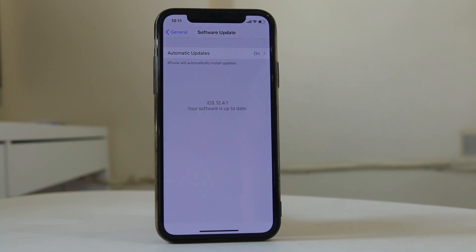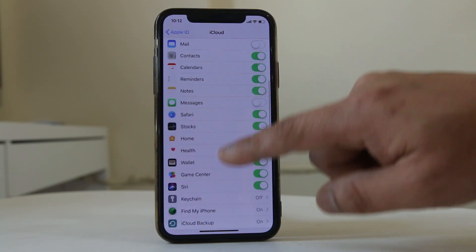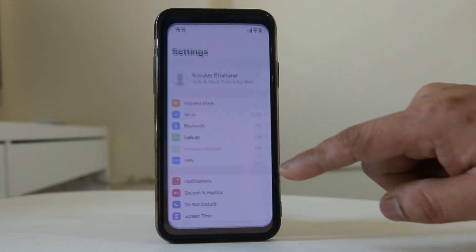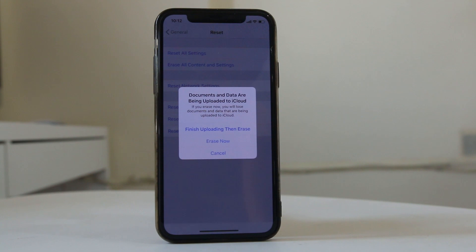If nothing fixes this issue, the last option is to completely erase the iPhone and bring it back to factory state. First, back up the iPhone. To back up to iCloud, go to Settings, tap on your name at the top, go to iCloud, scroll down, go to iCloud Backup, and tap 'Back Up Now'. This will back up all your applications and data to iCloud so you can restore it later. Once backed up, go to Settings, General, Reset, select 'Erase All Content and Settings', and then select 'Erase Now'. This will delete everything and return your iPhone to factory state. After that, check if your iPhone starts to work normally — hopefully this should fix the issue.